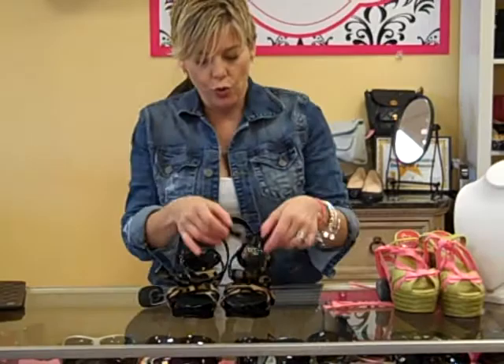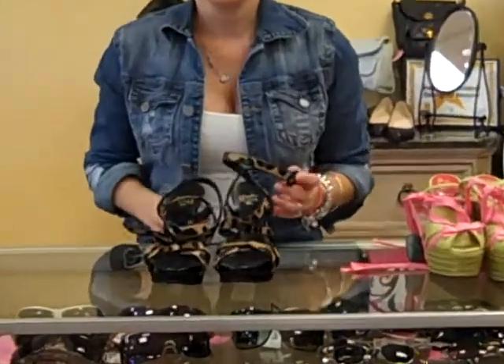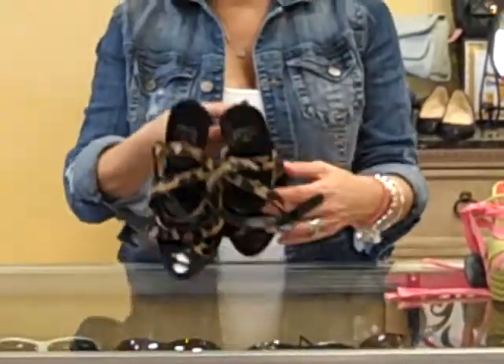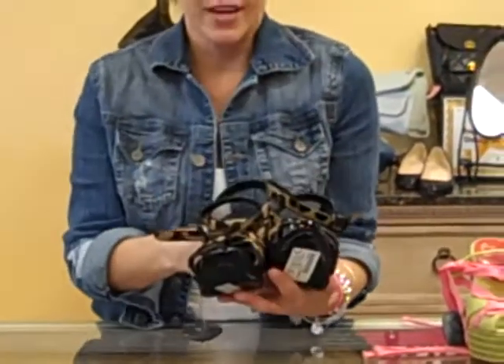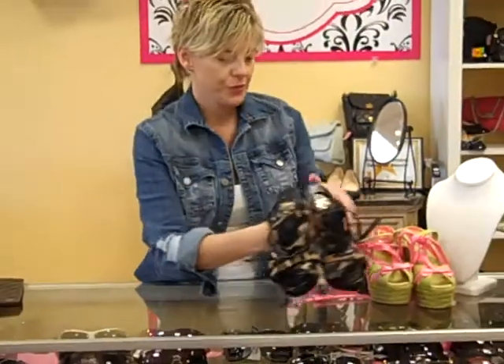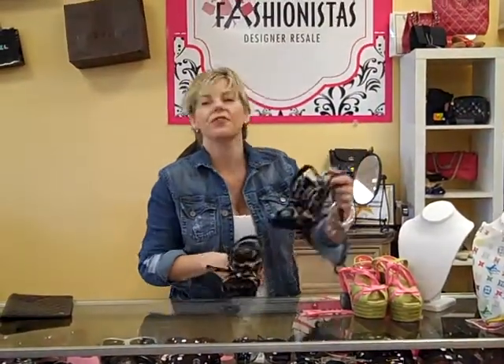Then look at these gorgeous strappy leopard sandals. Never been worn, they're size 7, and we have these at $100. Gorgeous shoes, and they are Roberto Festa.